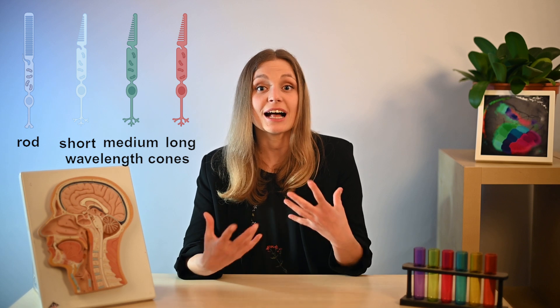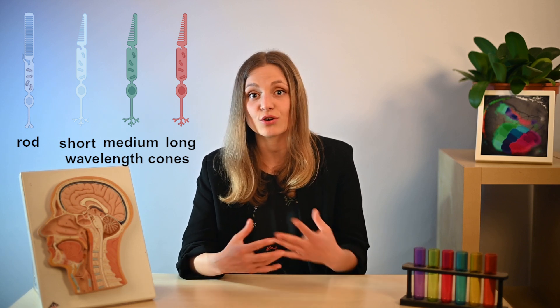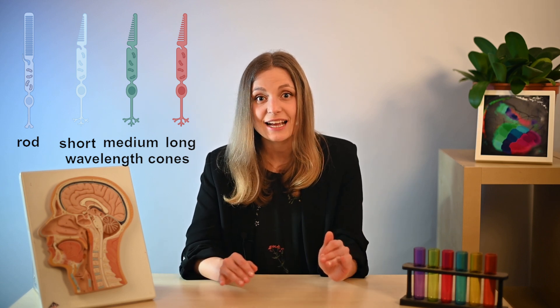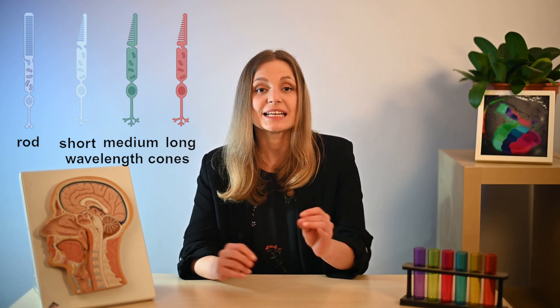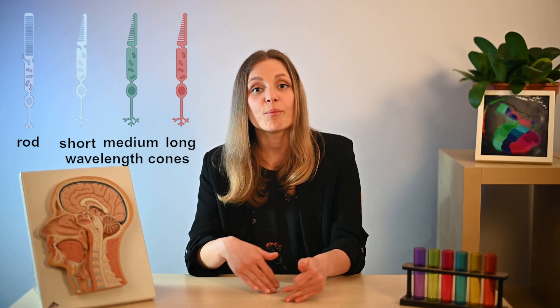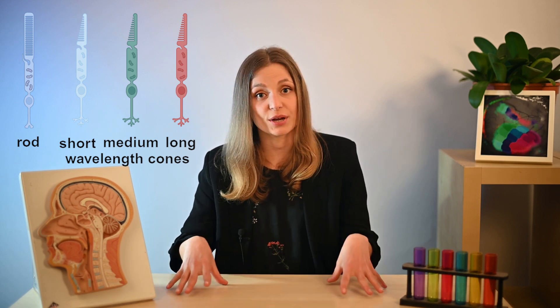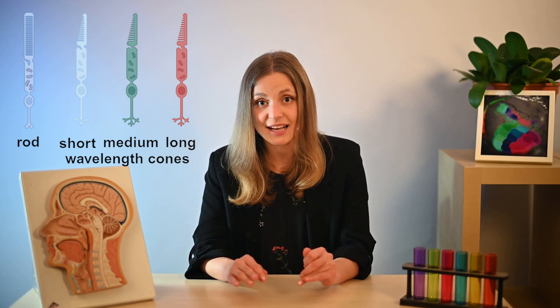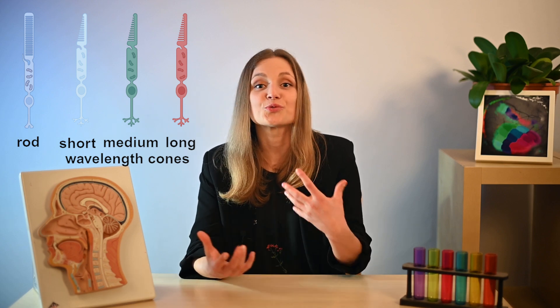Cones enable our color vision by responding to light of different wavelengths. In fact, individual cones, like rods, are entirely colorblind — they respond only based on the number of photons they capture. Instead, color perception emerges later in the visual pathway by comparing the activity across three classes of cones. So one type alone does not provide color vision; it's only combining multiple types that allows true color vision.